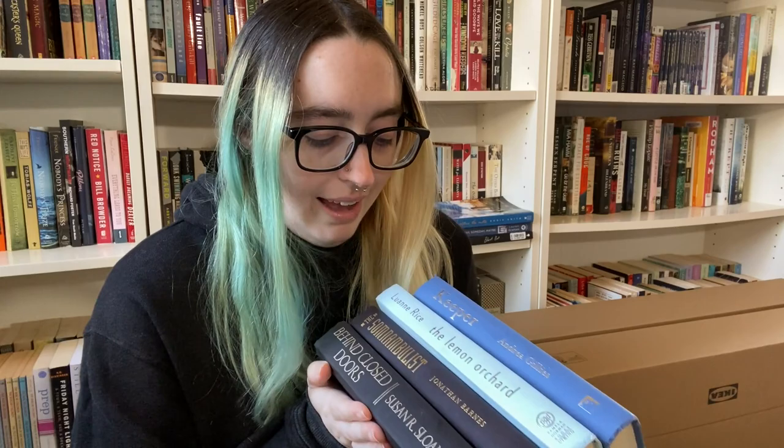So I bought four naked hardcover books and I don't know what they are. I've never heard of them, I don't know what genre they are, I've never heard of the authors. I'm going to go through them, then read them, and see what the experience is like. Three of them are standalones, so I'll go through those first, and then we'll talk about the last one.